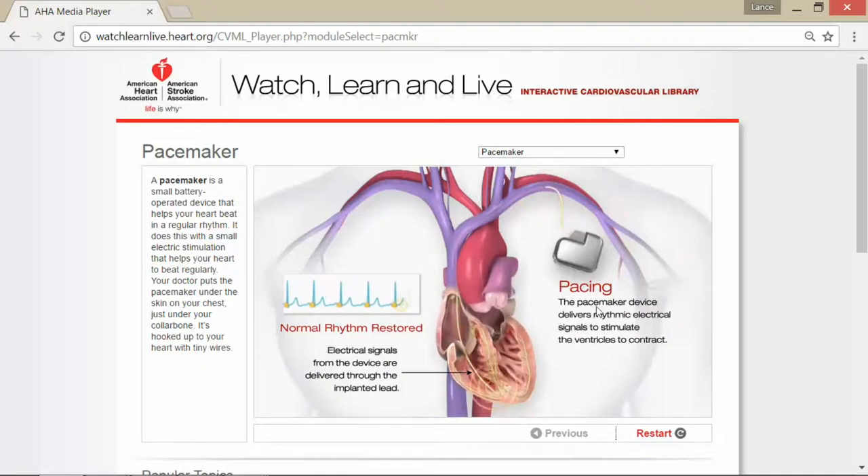The pacemaker device delivers rhythmic electrical signals to stimulate the ventricles to contract. It's basically almost like telling your heart what to do — like your heart is not working properly for whatever reason, and it's kind of like a swift kick in the pants, so to speak, but through electrical signals done in the heart with the pacemaker.